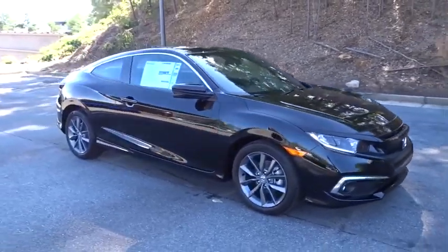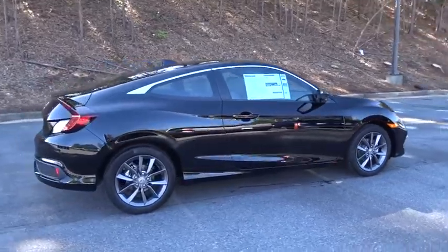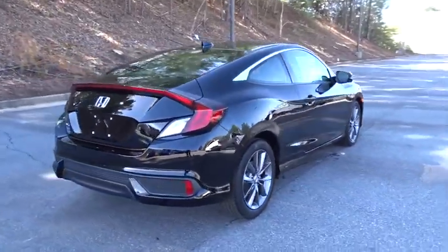Looking for the right vehicle? Check out the 2019 Honda Civic. Honda Civic: practical, awesome gas mileage, and incredibly reliable.